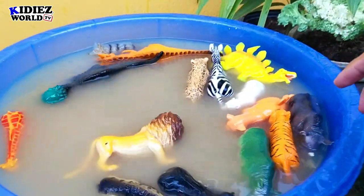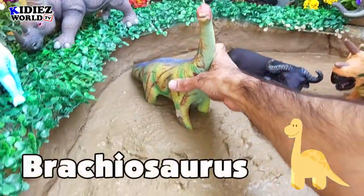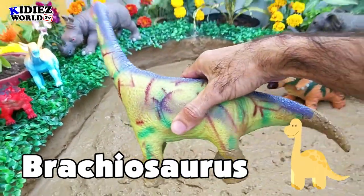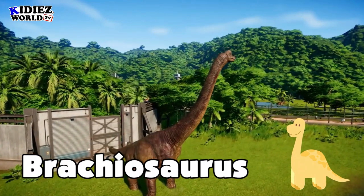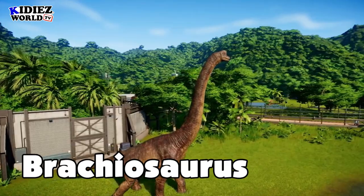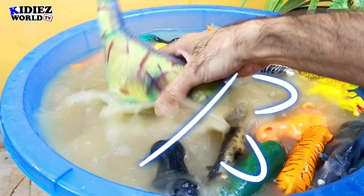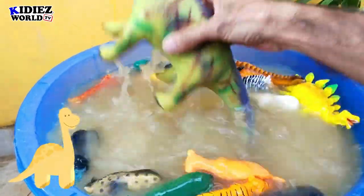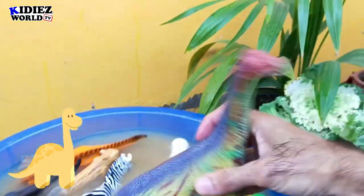The next one is the big one — Brachiosaurus. This green-color Brachiosaurus is one of the big dinosaurs in my animal and dino collection. This Brachiosaurus is really awesome as far as his color is concerned — he has a lovely green natural color with a gray line from his head to tail.